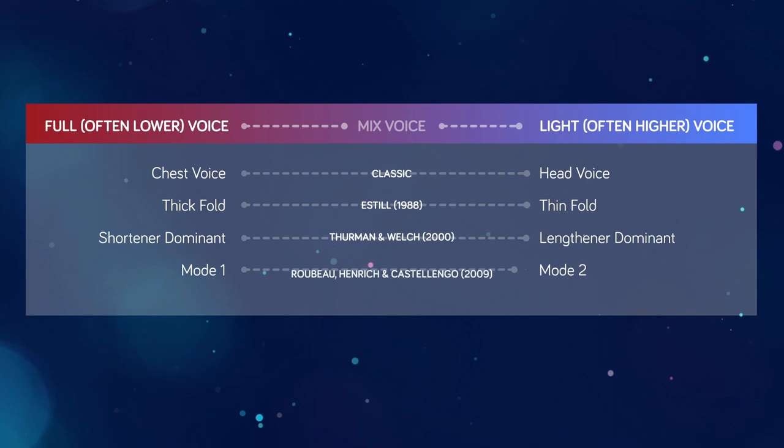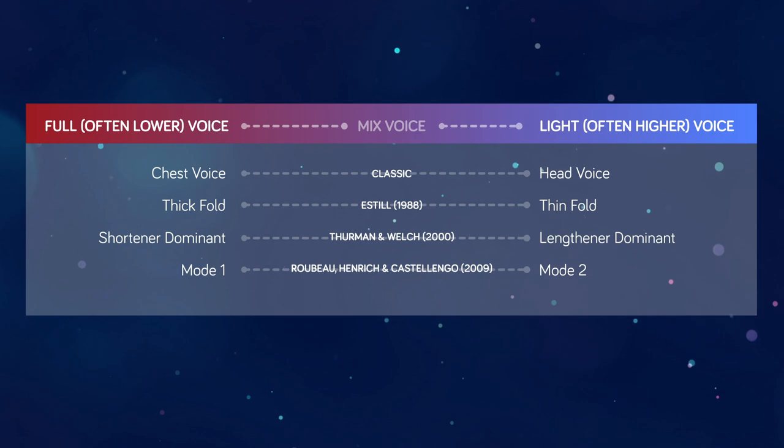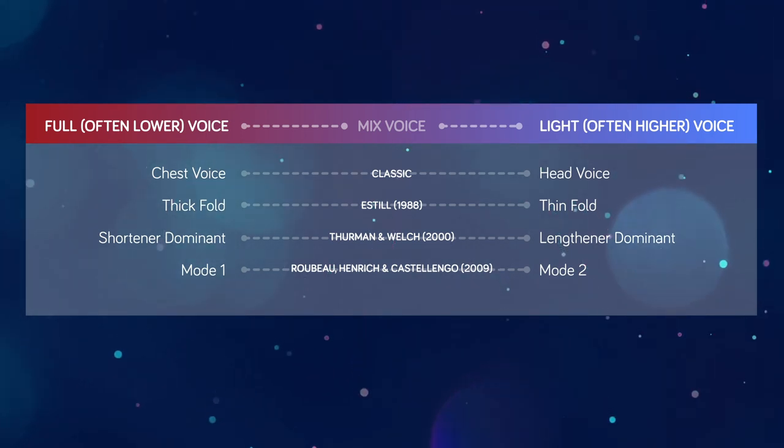Recently, the terms mode one and mode two, or M1 and M2, have been introduced into the voice pedagogy vernacular. Mode one represents voicing that is shortener dominant, and mode two is used to label those notes that are lengthener dominant. These new terms appear to revert back to the good old days of chest and head voice, but they do add value to the semantics when discussing voice registration. We don't have time to fully unpack their implications today, but I wanted to mention them in case you hear me use them in other videos.